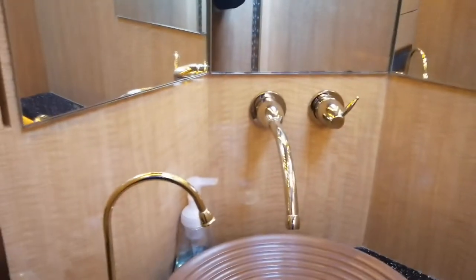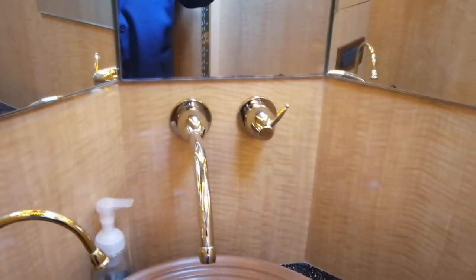Beautiful sink with awesome gold-plated coverings for all of the faucets — just a wonderful bathroom. We also have a full shower on its own with a bench seat in there, just a wonderful shower. We also have another privacy door that comes out for the bedroom.